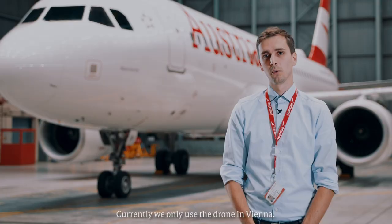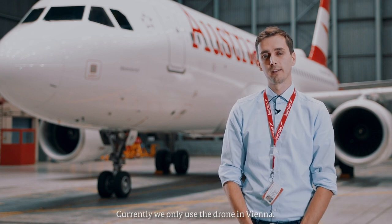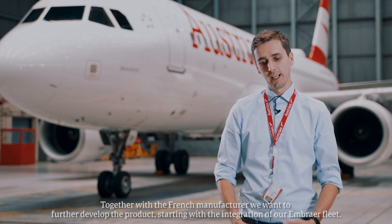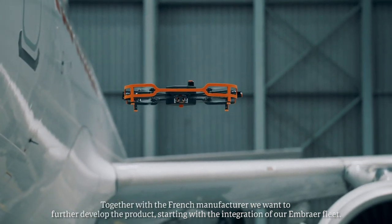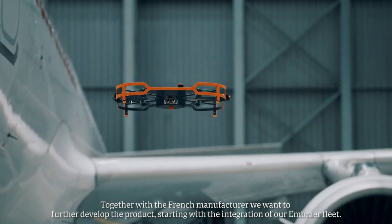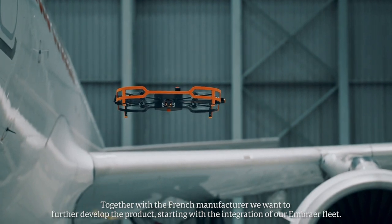We are currently only in Wien, only at our main base. But it is planned that we will continue to develop the product later, together with the French manufacturer. We are starting now to cover not only the Airbus flights but also our Embraer fleet.